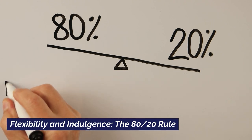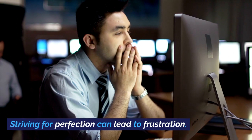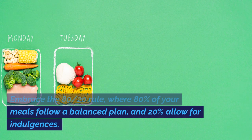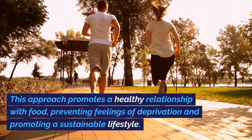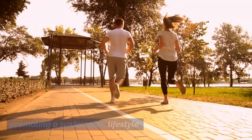Flexibility and Indulgence: The 80-20 Rule. Striving for perfection can lead to frustration. Embrace the 80-20 Rule, where 80% of your meals follow a balanced plan and 20% allow for indulgences. This approach promotes a healthy relationship with food, preventing feelings of deprivation and promoting a sustainable lifestyle.